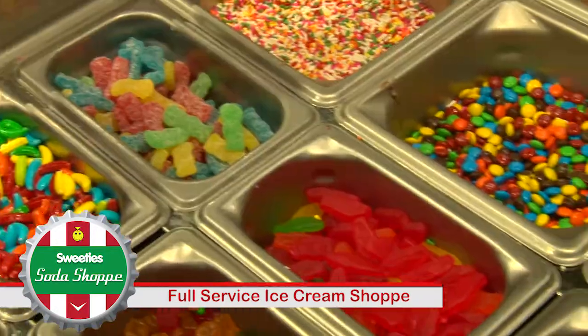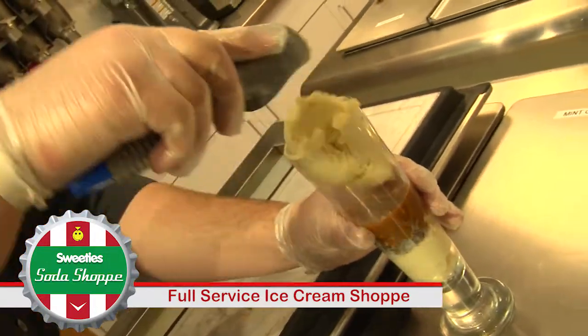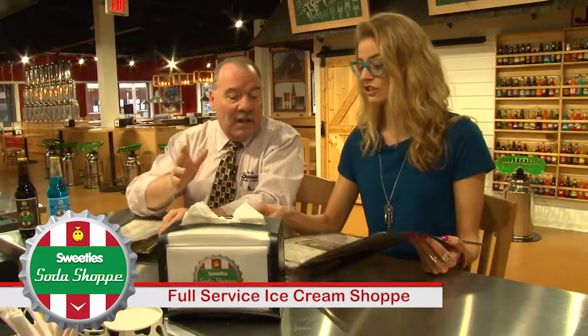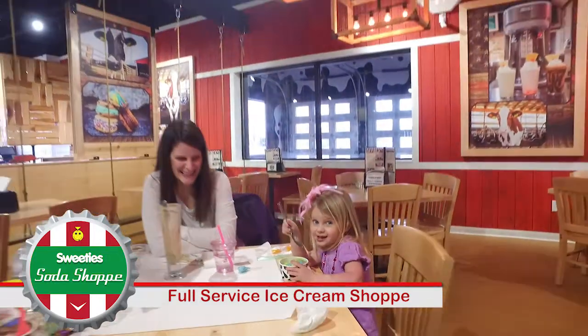We have a full-service ice cream menu so you can get banana splits, cones, soft serve floats, sundaes. We have signature sundaes and signature flavors. I was just looking at those — the Lake Erie Monster. Lake Erie Monsters are one of our most popular flavors. We've got a Tommy Signature which is a good flavor also.